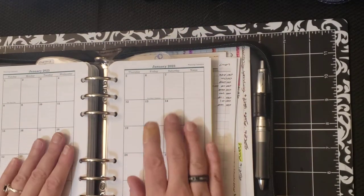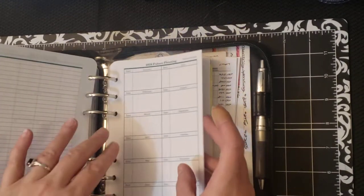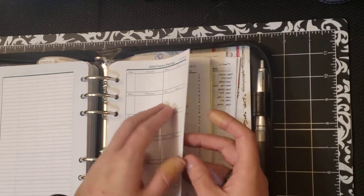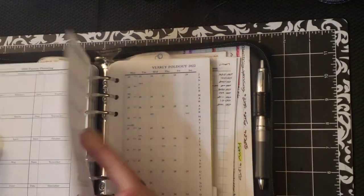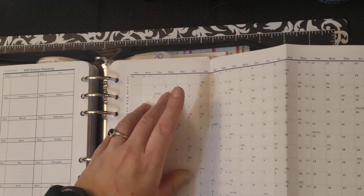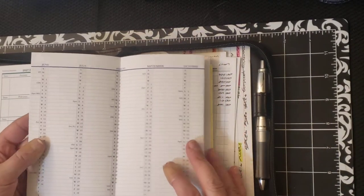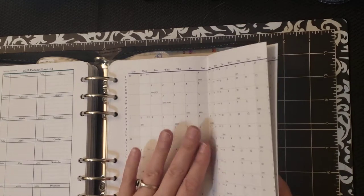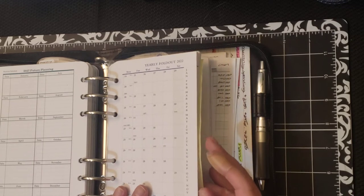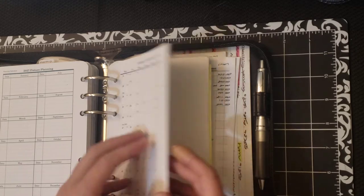The Future Planning section has a month on two pages for 2023, and then there's a year on one page for every year up to 2027. I also get the yearly fold-out calendar — the front has a calendar view and the back has more of a list view. I track my periods, my migraines, my gym attendance, all that kind of stuff on here. I usually keep a separate one for PTO — personal time off — but I only bought one for this year, so I'll probably just try to track it all on the same one.